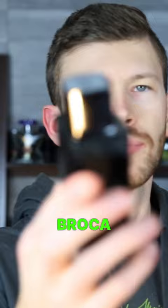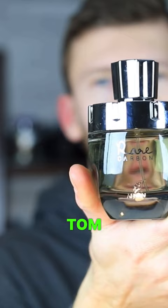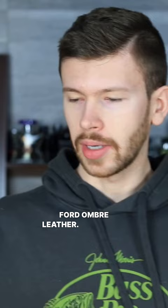We have Rue Broca Pride Intense, Amir Voe Elegante — and this is another Paris Corner — and Afnan Rare Carbon. This one here is a clone of Tom Ford Ombre Leather.